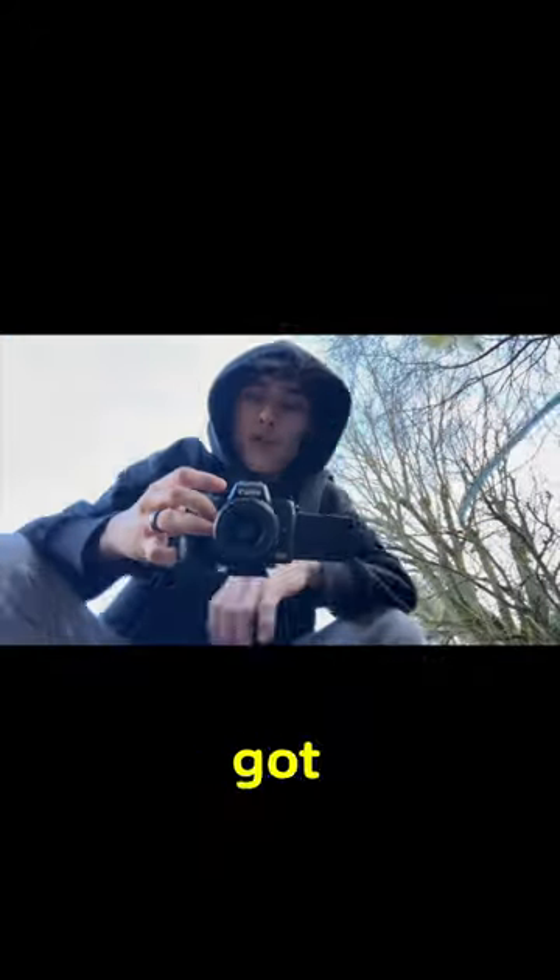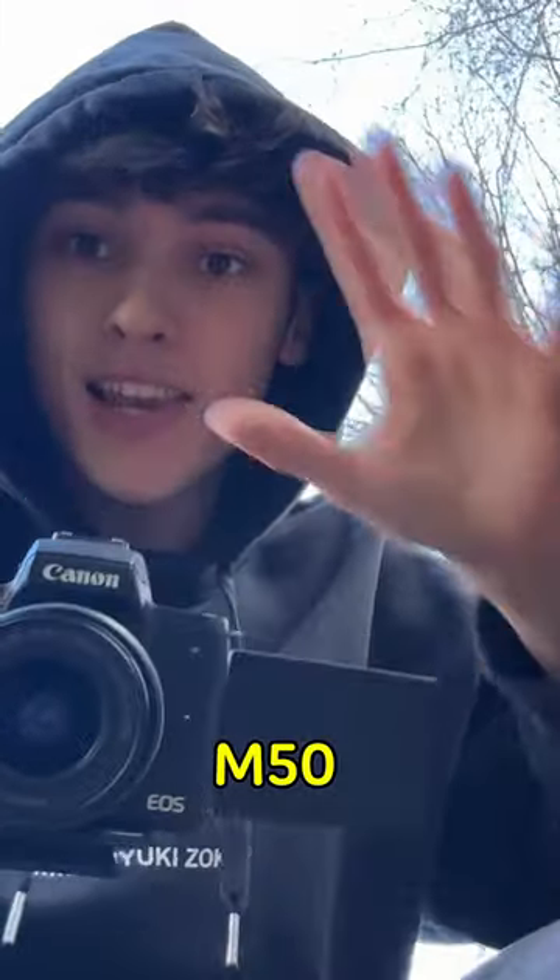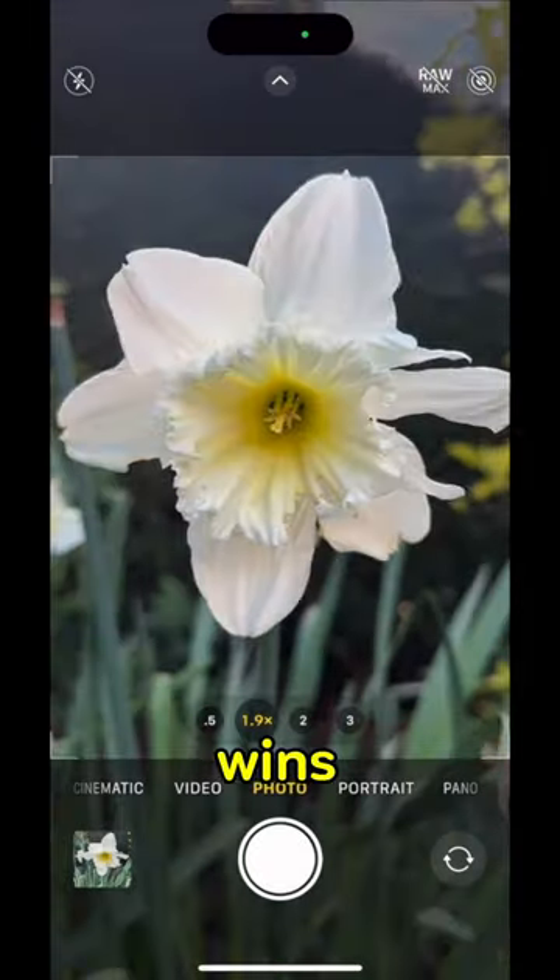This is the Canon M50. We've got a few pictures with this Canon M50. Let's do iPhone 14 now and see which one wins.